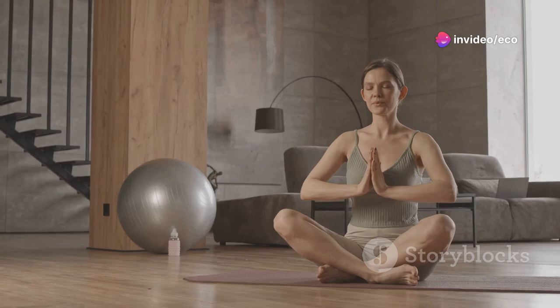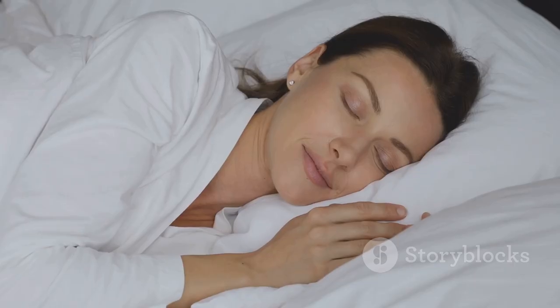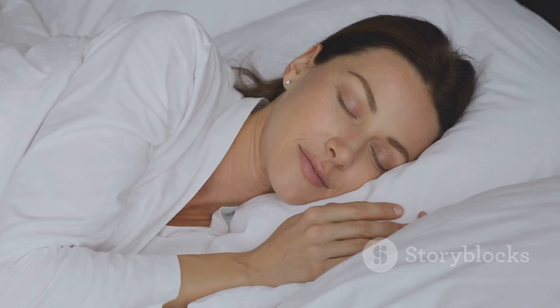Additionally, ensure you're getting enough high-quality sleep, as this is when your skin repairs and regenerates itself. Aim for seven to nine hours per night for optimal skin health.